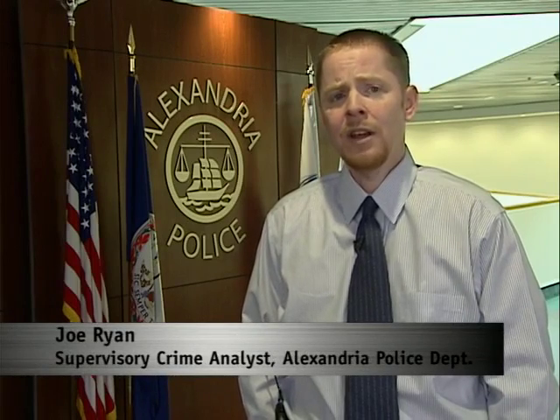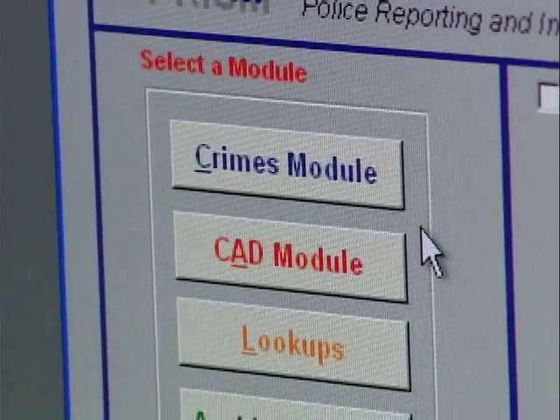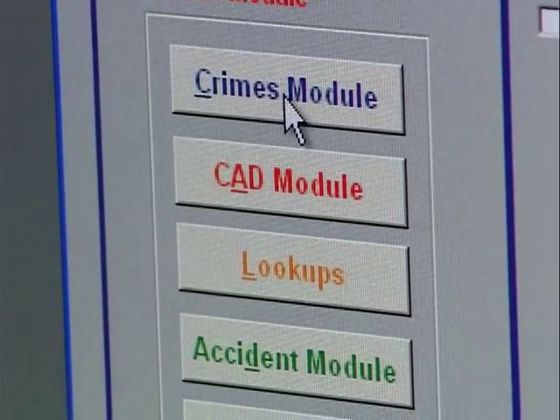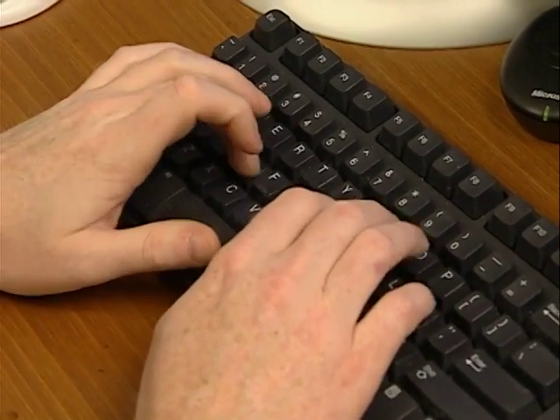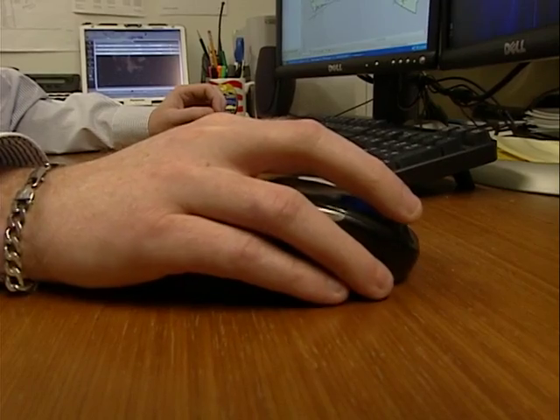The best way to define GIS is to talk about placing data into a geographic context. The police department has all sorts of data: data on criminal incidents, data on arrests, calls for service information — that's anytime somebody calls the police department — towed vehicles. All of that is data. Without GIS, we really can't analyze where things happen in relation to other things.